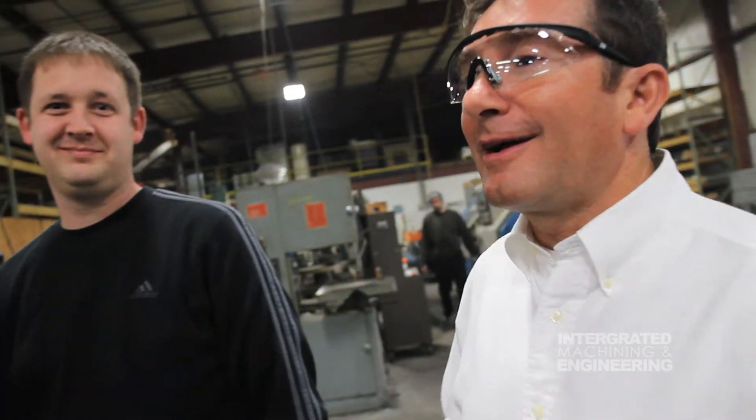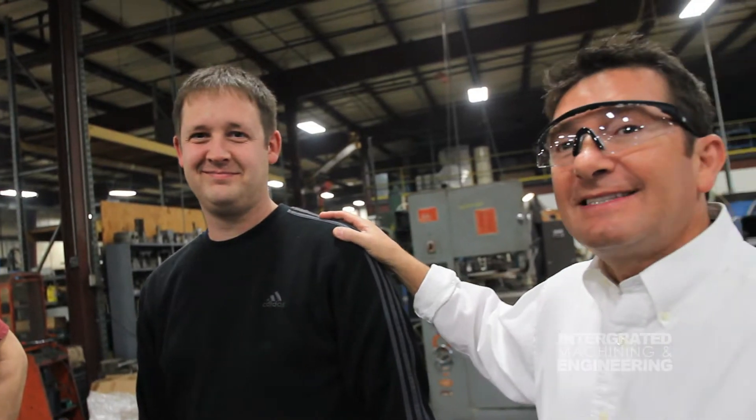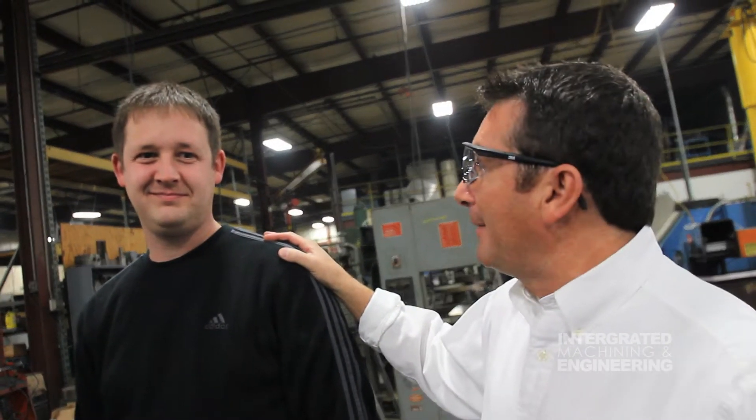I'm standing here with a couple of my old students. This is Glenn Berger — he graduated in '96. I sent him here to Riverside and he's been here ever since. He's a plant manager now. And Taylor Schable, he's from last year's class.